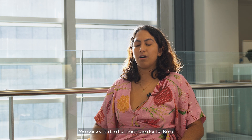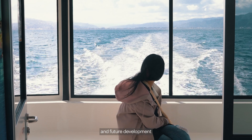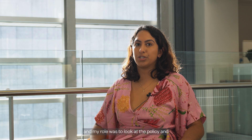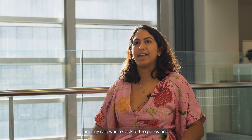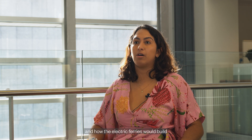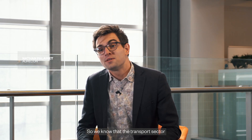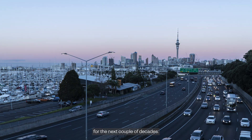My name is Gabriela Kimena Shohas. I work at Oricon New Zealand as an Environment and Planning Consultant. We are a design, engineering and advisory company. We worked on the business case for Ikaroa and future development of electric ferries in New Zealand. My role was to look at the policy and sustainability aspirations for New Zealand and how the electric ferries would build us towards a low carbon future. We know that the transport sector has decarbonisation as one of its really important goals for the next couple of decades.